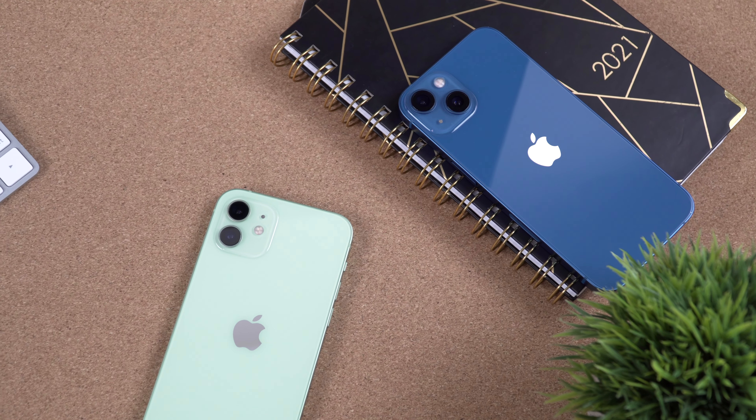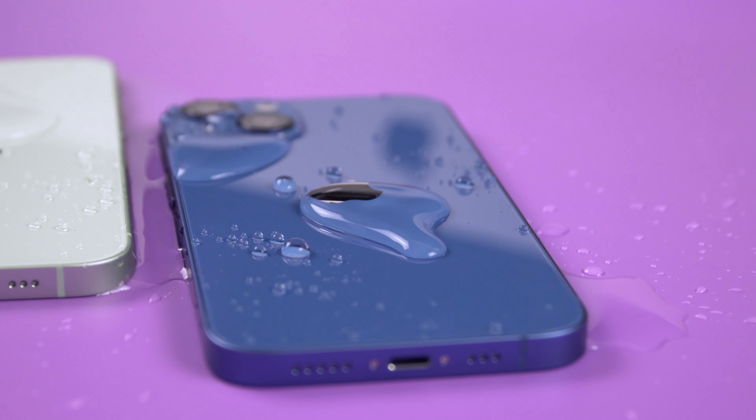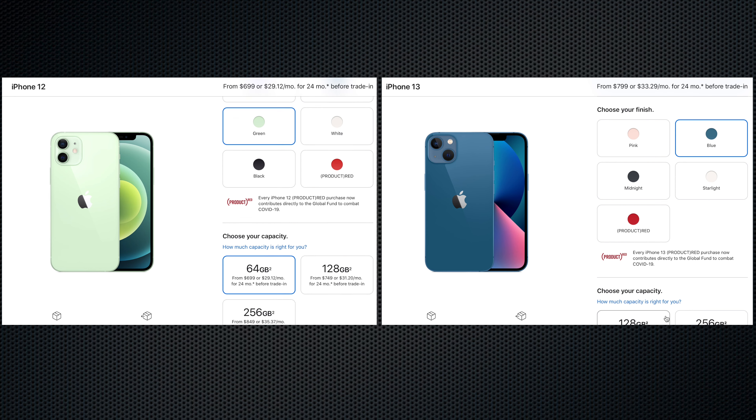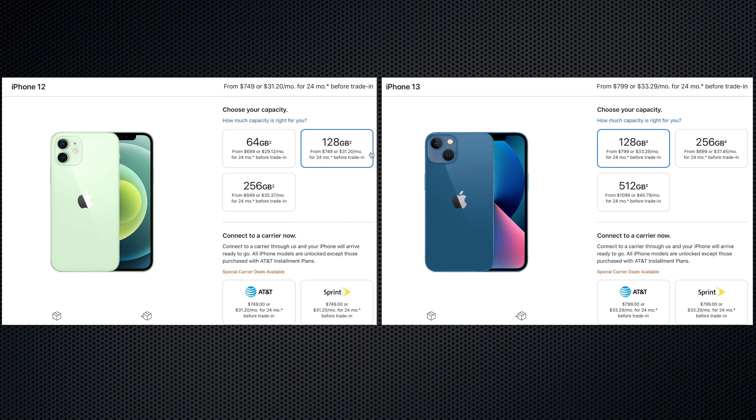Both the iPhone 12 and iPhone 13 are IP68 rated, meaning they can survive underwater submersion at a maximum depth of 6 meters for up to 30 minutes. The price difference between the two is $100, though it can vary by country. Importantly, the base iPhone 12 comes with only 64GB of storage while the iPhone 13 starts at 128GB. If you fairly compare the 128GB versions, the price difference turns out to be just $50.